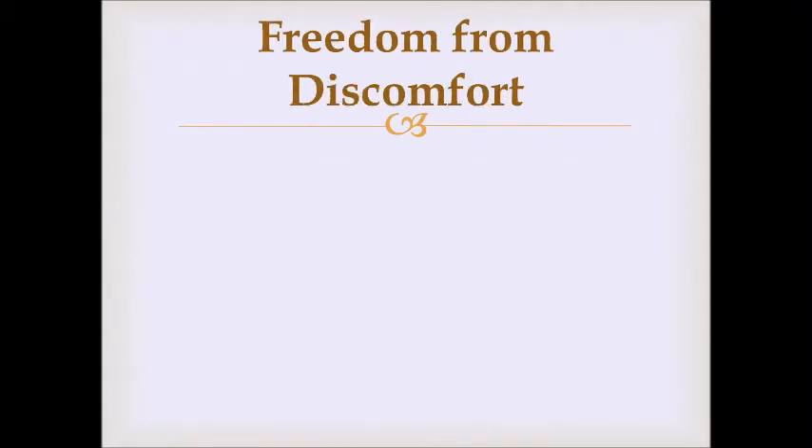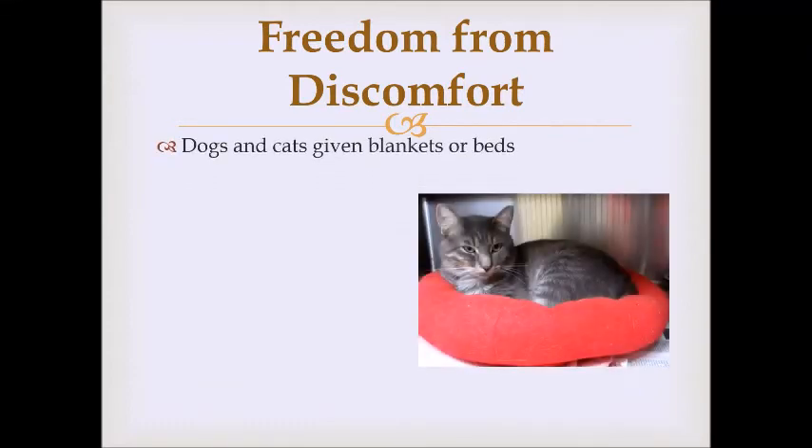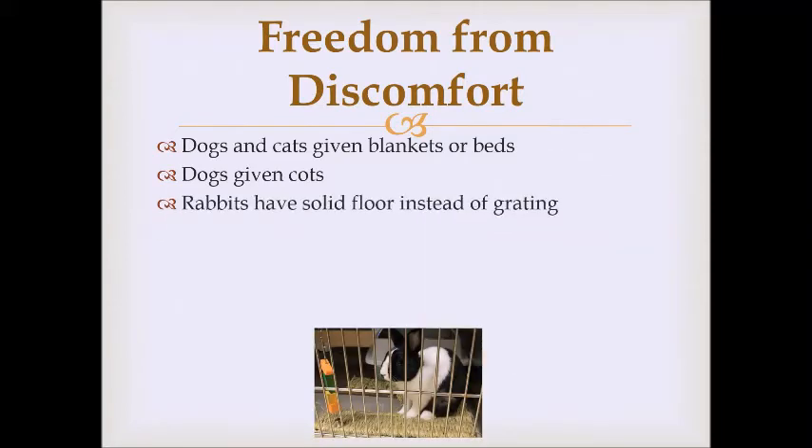The second freedom is freedom from discomfort. All our dogs and cats are given blankets or beds to lay on. Dogs are given cots because it is colder on the floor than when suspended a few inches above it, which helps keep them warmer, especially in winter. Rabbits have solid floors instead of grating — some rabbit caging has slats so waste falls through to a tray, but HAWS uses cages with solid floors.